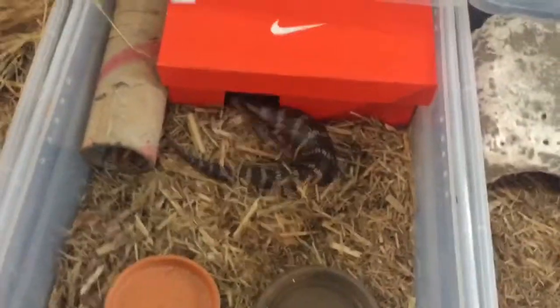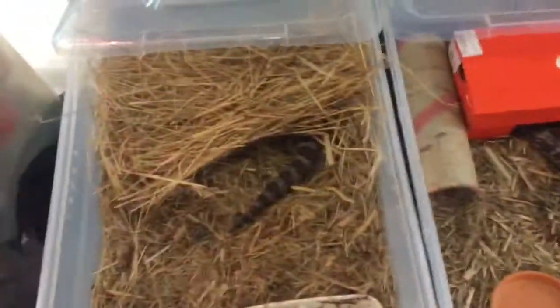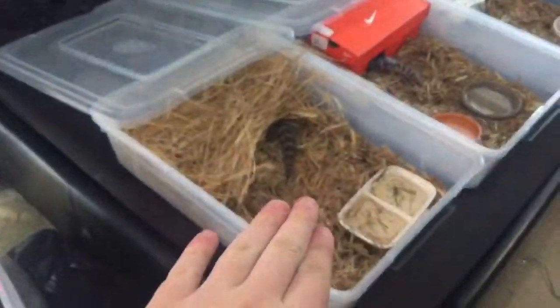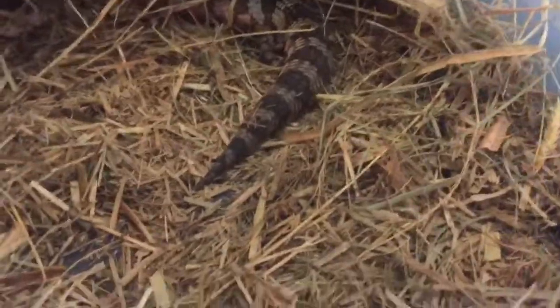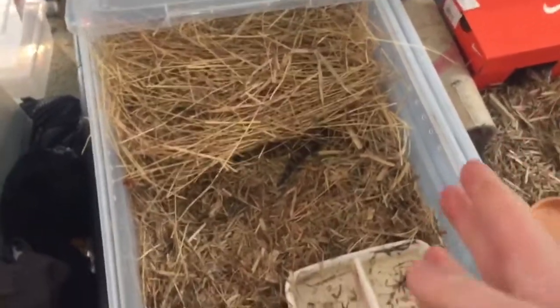Pretty simple setup — just a shoebox hide, one of my brother's shoeboxes, that's why it's a small one. Food bowl, water dish and so on. This is Echo. She was originally in here with Rango, but Rango has since replaced her housemate — her roommate — with the lizard that was in this tub. I ended up swapping them out because she was getting extremely aggressive.